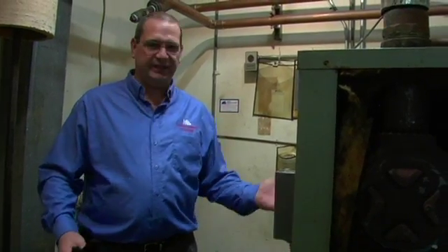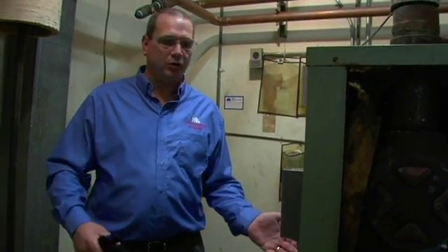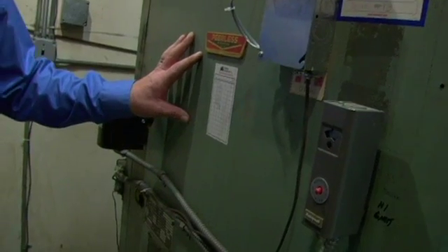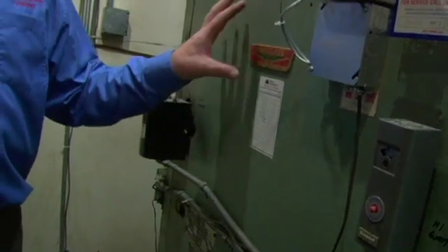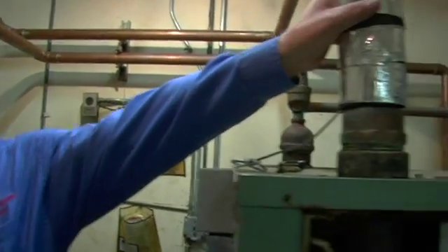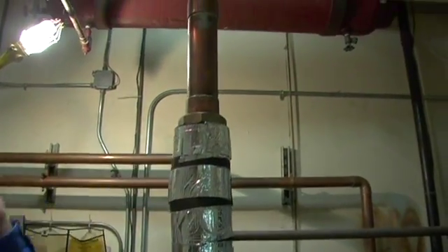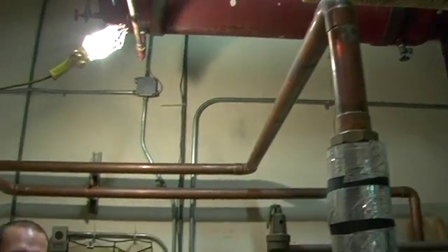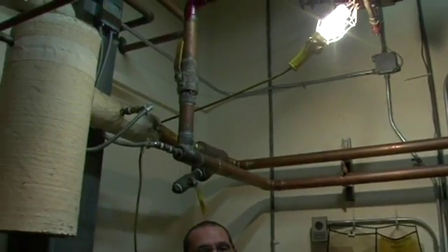Now we're going to talk about boilers. Basically, all a boiler does is heat up your water to heat your building or your home. Boilers are constructed of a burner, down here, and a heat exchanger, which is made of either steel or cast iron. It takes the heat from the flame and transfers it into the water, which is then pumped out through the supply line, disperses the heat into the building, and returns back to the boiler through the return line.